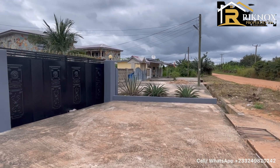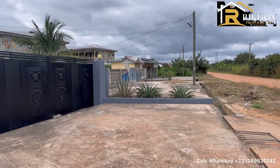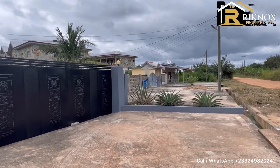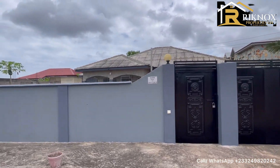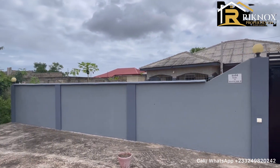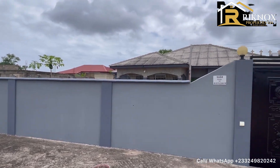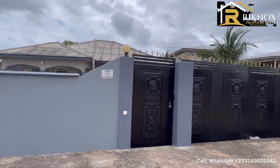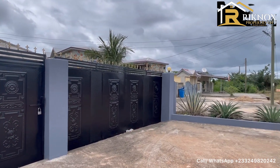Good afternoon, this is Mr. Eric. Welcome to my channel, Reconnaissance Property. Yes, this is a 4-bedroom fully furnished self-compound here in Elmina going for rent. Stay tuned as I tour with you in this beautiful 4-bedroom right over here.